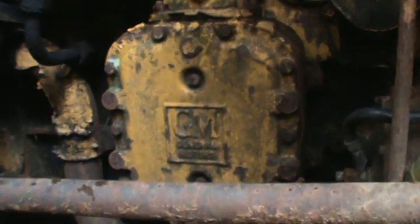It's got a big Detroit GM straight six. Not sure which one it is — just guessing, maybe a 670. No, I don't know what it is. Maybe a 653 or 671. I don't know.